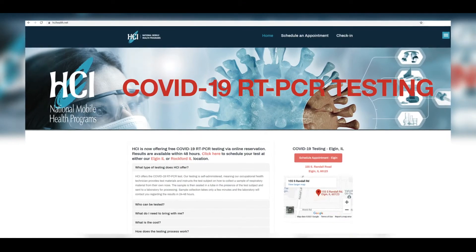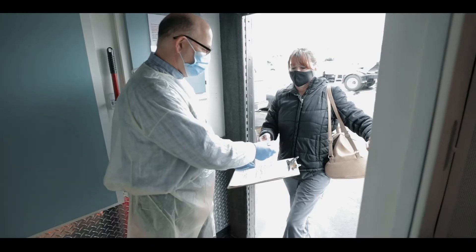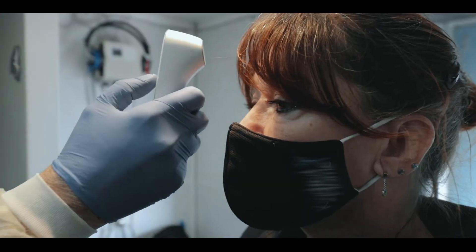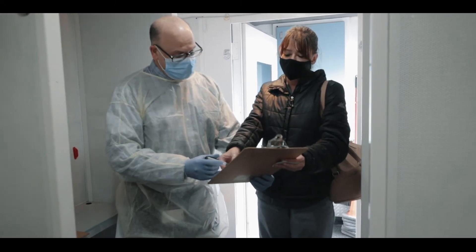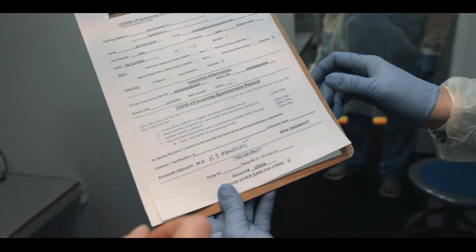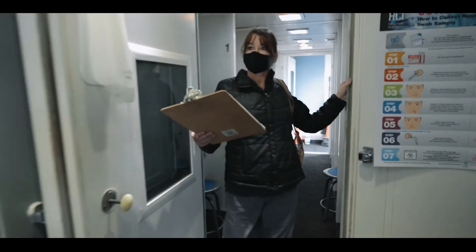So let's get started. Once you've checked in on hcihealth.net, our technician will contact you with instructions. Upon arrival, your ID will be checked. Before testing starts, we will check your temperature and you will confirm that the information on your label and questionnaire are correct and sign the questionnaire. You will then be ready for the start of the test.